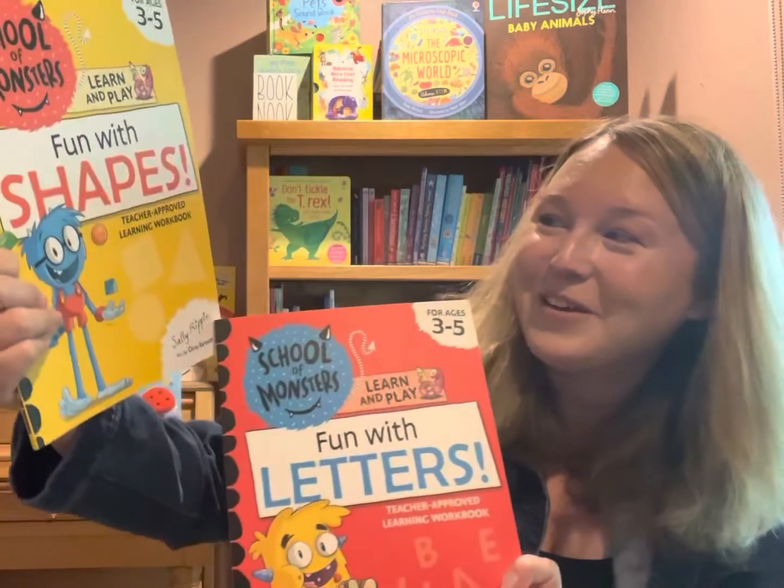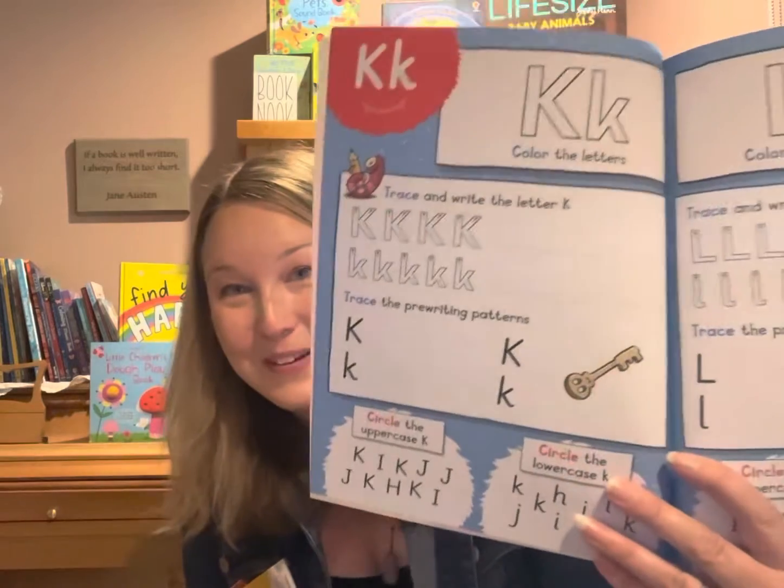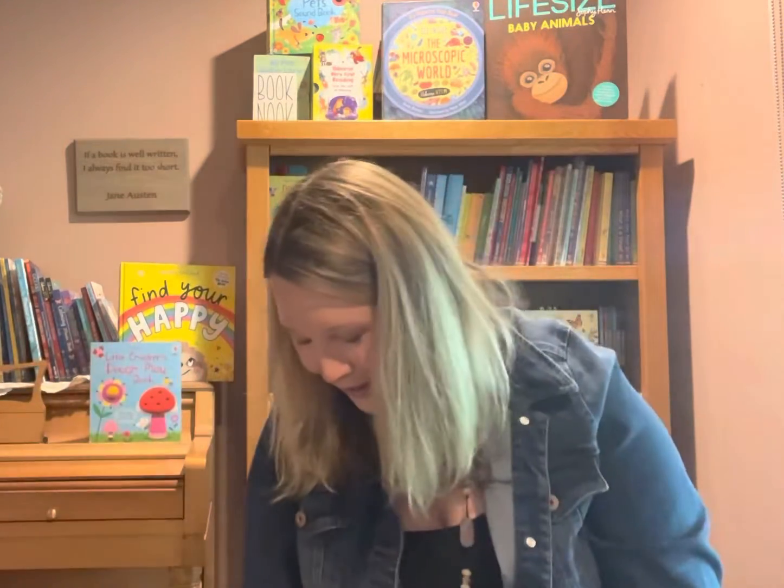And then there's Fun with Letters and Fun with Shapes, which go along with the School of Monsters chapter books, with activities to do this summer. What a fun way to be learning!